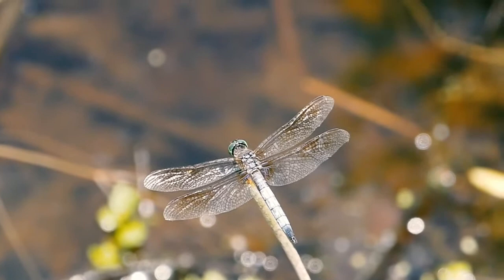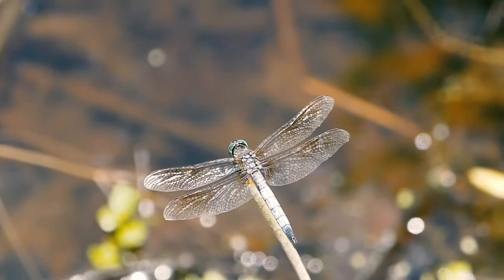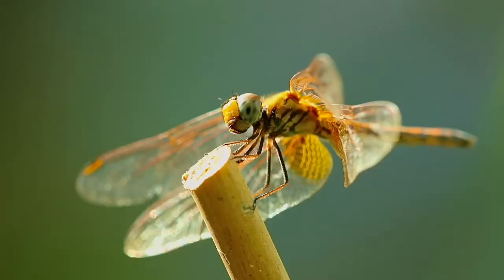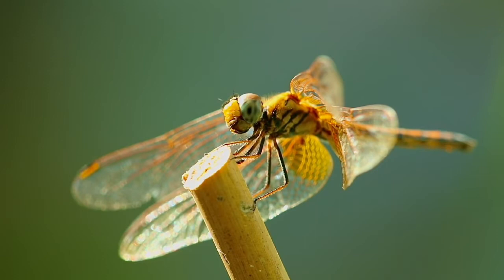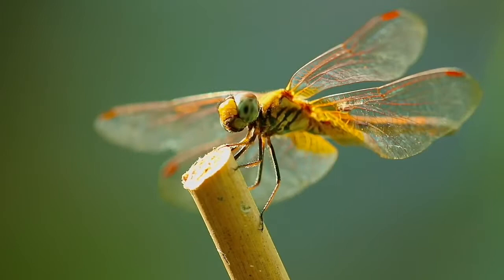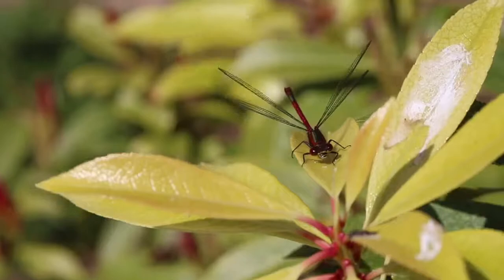These insects have a few adaptations they use to protect themselves from predators. They can fly up to 35 miles per hour and can change directions mid-air, allowing them to escape predators. Their eyes provide them with a 360-degree view of their environment, so they are likely to see a predator soon enough to make an escape. These insects are solitary, but when they do form groups they are called a flight or a cluster. Males can be aggressive when defending their territory from other males.